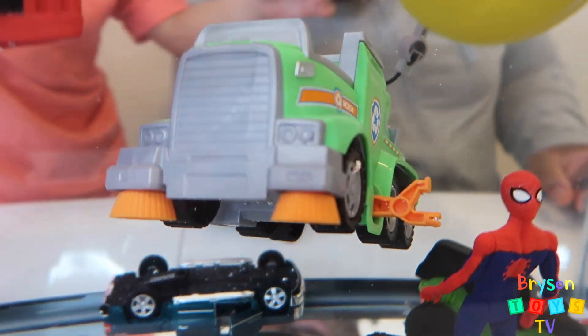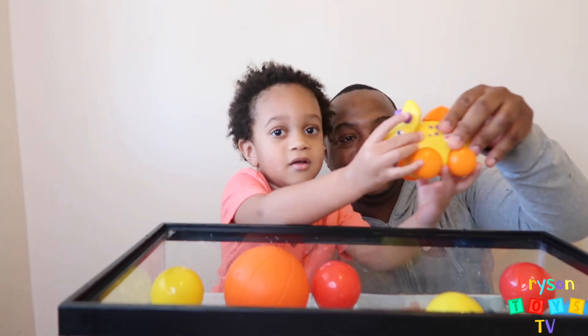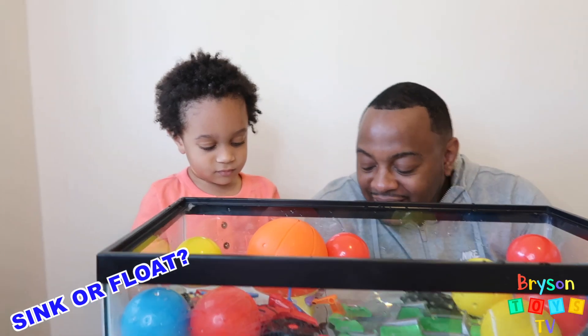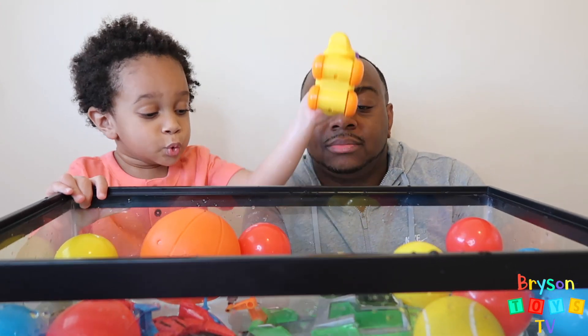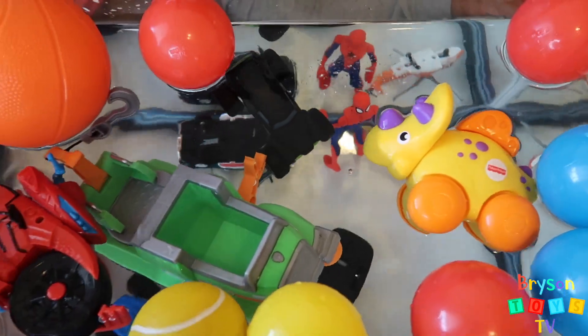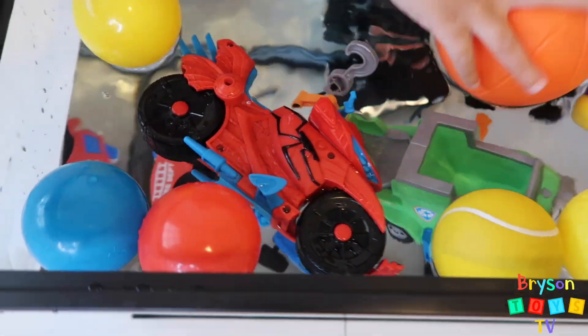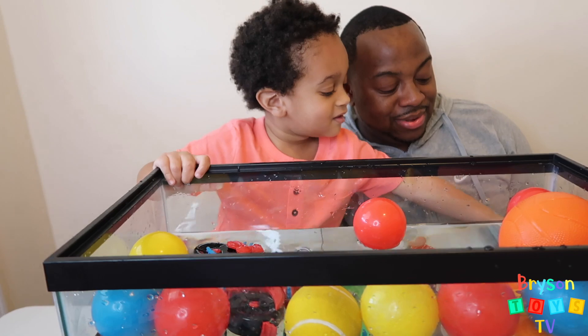It floats! Wow, Spider-Man is still standing. Next we have a yellow dinosaur. What do you think is going to happen? Do you think it's going to sink or float? I think it's going to float. Yeah, me too. It's floating!